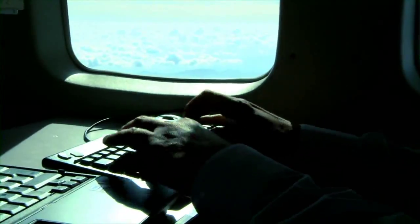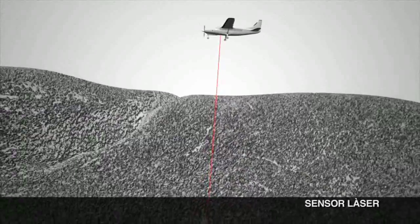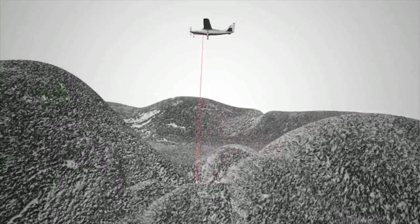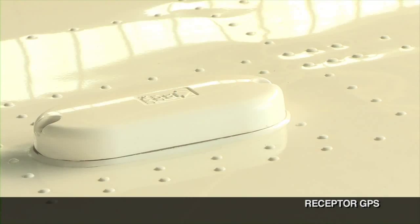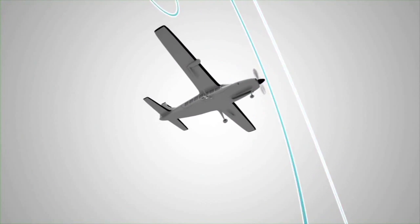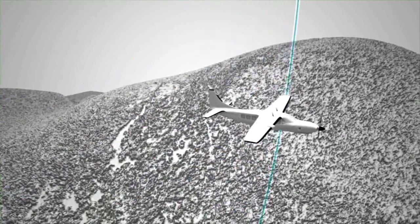I el sensor làser, que a base d'enviar pulsacions làser sobre el terreny i captar-ne el retorn, permet determinar l'elevació dels punts amb molta precisió. L'avió porta també un receptor GPS, que determina la posició exacta en cada moment. Posteriorment, aquesta informació s'associarà a cadascuna de les imatges captades pels sensors.